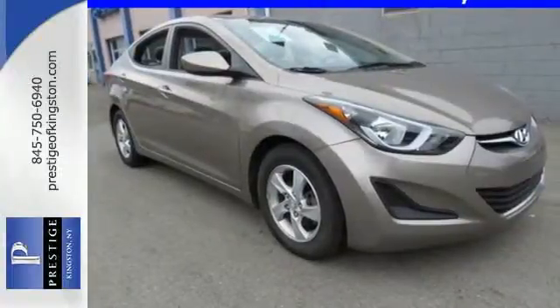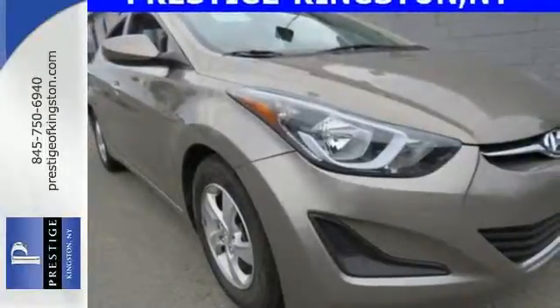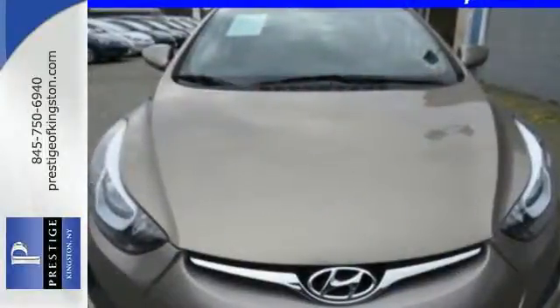Add to that outstanding fuel economy and it's hard not to imagine yourself in this exceptional sedan. Don't just sit there — get up and go in this 2014 Elantra.